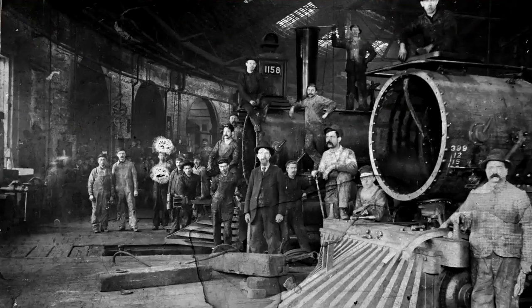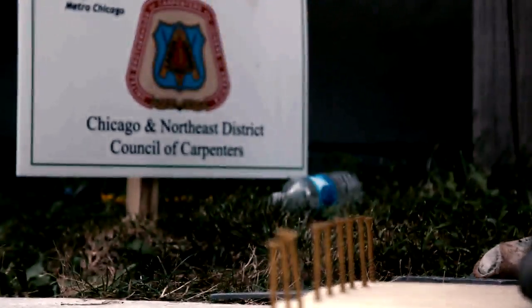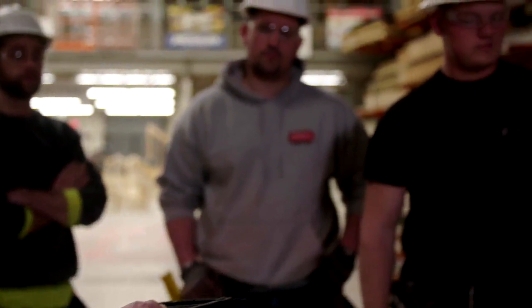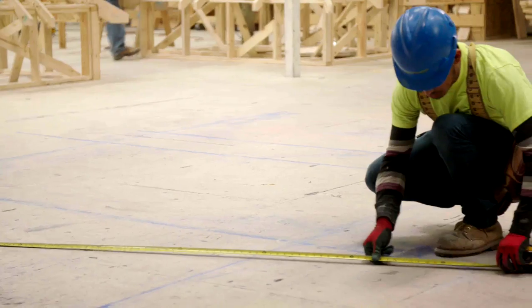Today on Built to Last. What the railroad giveth, the railroad taketh away. Extending a helping hand. We're building together, supplied the materials. We just showed up with our tools. This is the QML 800 — and what the heck is that? Put down your remote, pick up a hammer. It's time for Built to Last.